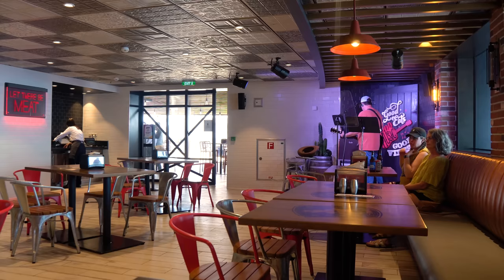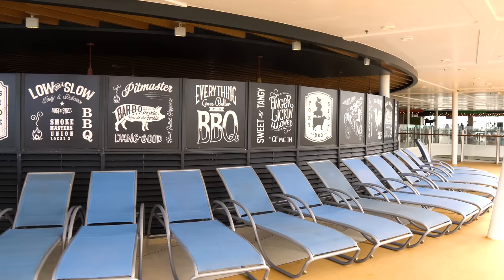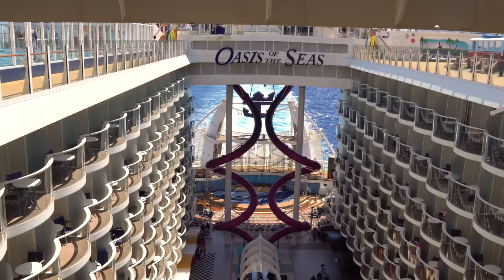In addition to the meats, you'll find traditional barbecue sides like coleslaw, mac and cheese, and cornbread. There are also great views of the rest of the pool deck from Portside Barbecue. From here, let's head out to the sports deck on the back of Oasis of the Seas, which is still on Deck 15.